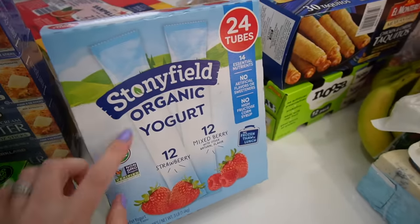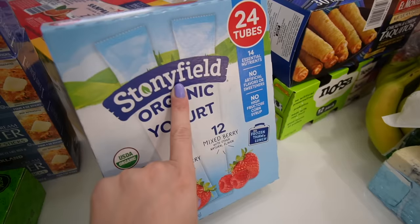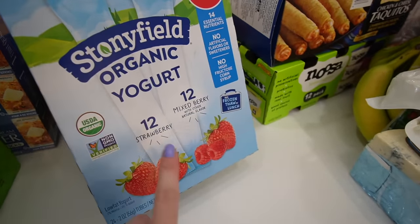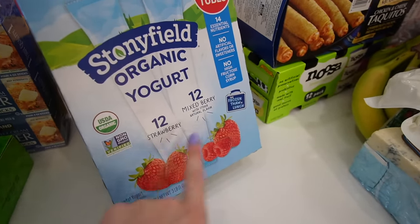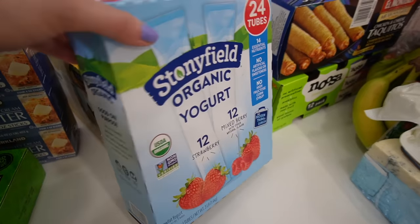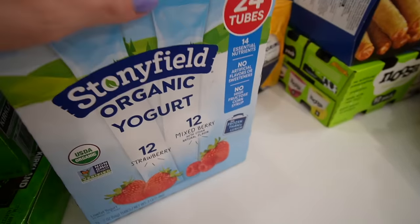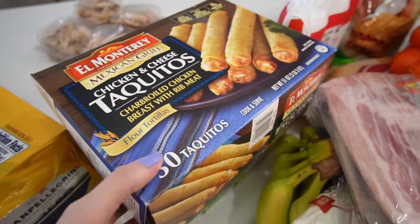I got these yogurts for the kids — the Stonyfield yogurt pouches. Stonyfield is a great brand, I get a lot of their yogurts. These are organic: 12 strawberry tubes and 12 mixed berry. For a quick little snack for the kids, this isn't the worst thing they could eat.